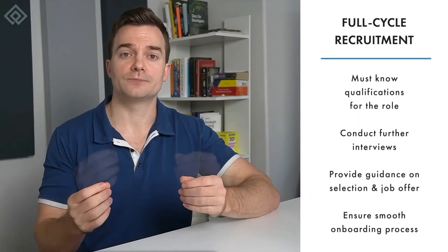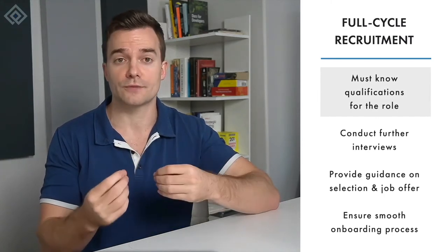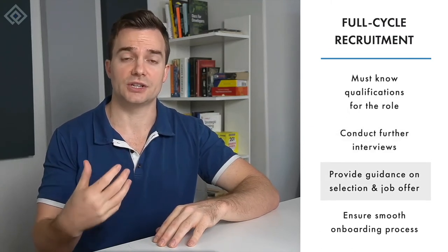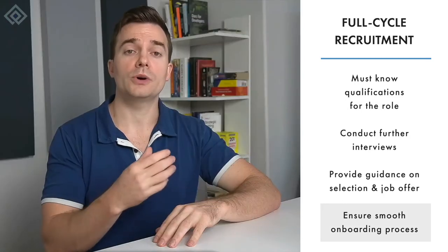First and foremost, they must know the qualifications for the role they are hiring and recruiting for. They must be able to conduct further interviews if necessary, provide guidance on the selection and job offer process, and ensure a smooth onboarding process. Always remember that HR is the face of the company to future employees, which is why providing a good candidate experience is a must.